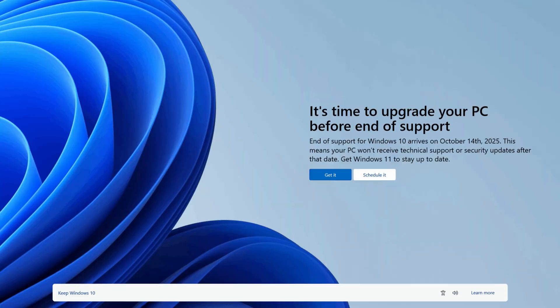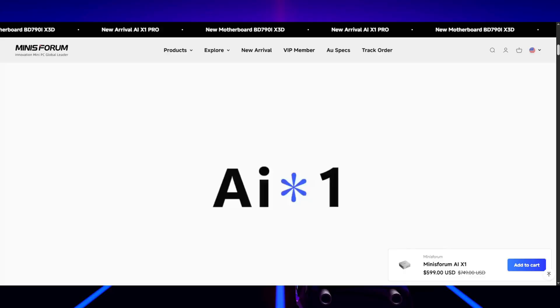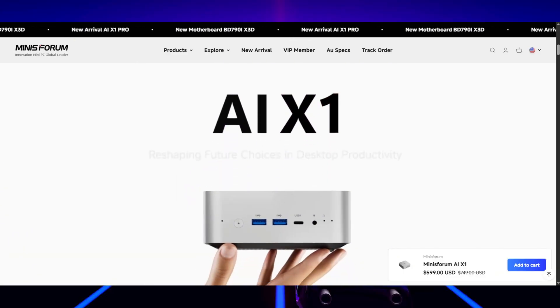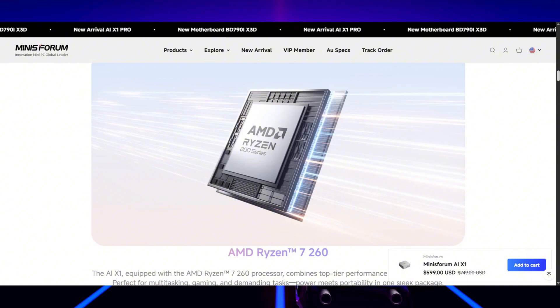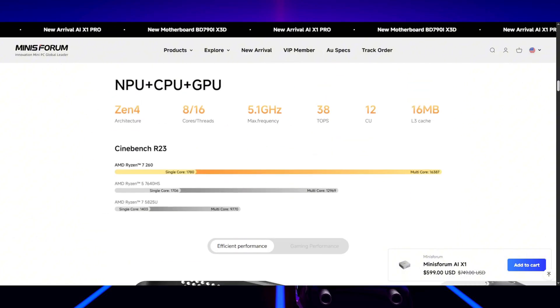Windows 10 goes end of support October 2025 — that's just a couple months away. This machine has a Ryzen 7 260 CPU, a Radeon 780M GPU, 32 gigs of DDR5, and this model came with one terabyte NVMe storage. This is the AI X1, not the X1 Pro — two different machines. The X1 Pro comes with a Ryzen 9, more RAM, a bigger drive, and an inboard power supply, whereas this one has an external power supply.